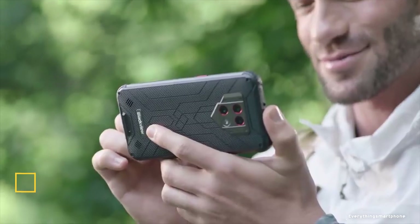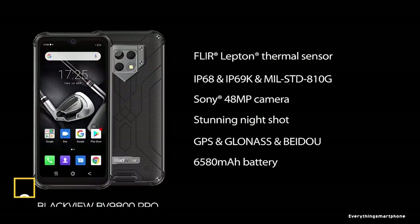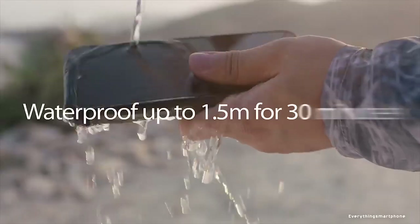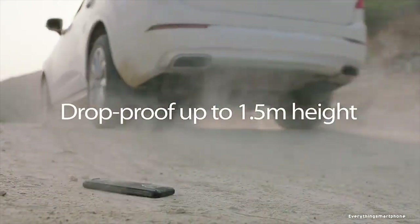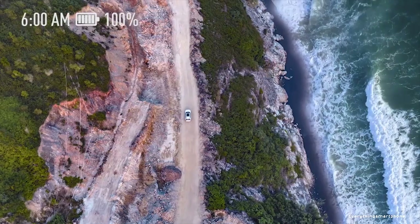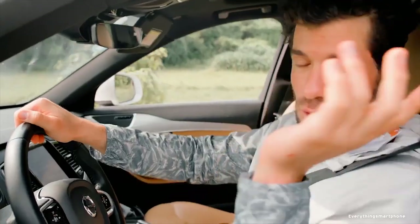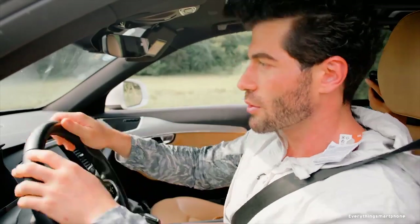The Blackview BV9800 Pro is available in the market from October 2019. The phone has a 6.3-inch IPS LCD touchscreen display with a resolution of 1080x2340 pixels and an aspect ratio of 19.5:9, protected by Corning Gorilla Glass 3. It is IP68 certified, surviving underwater to 1.5 meters for 30 minutes, and is resistant to dropping up to 1.5 meters, water immersion, flushing, shock and impact.